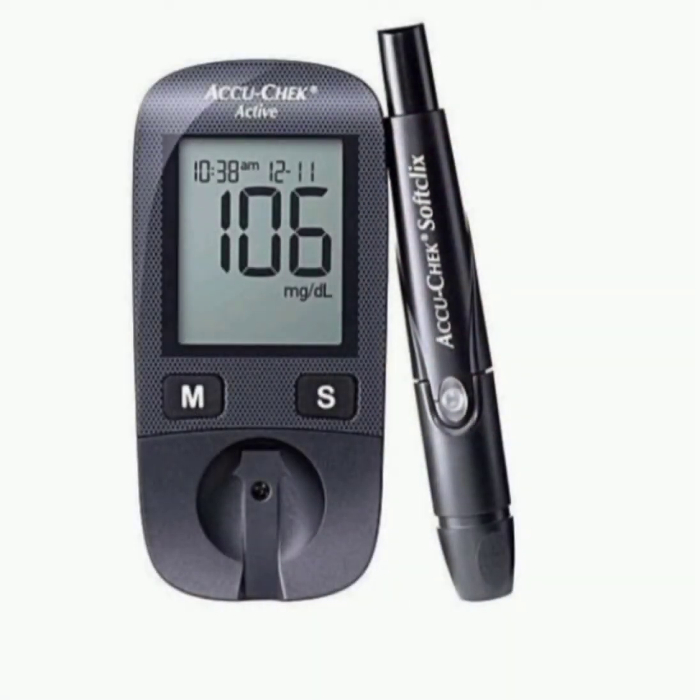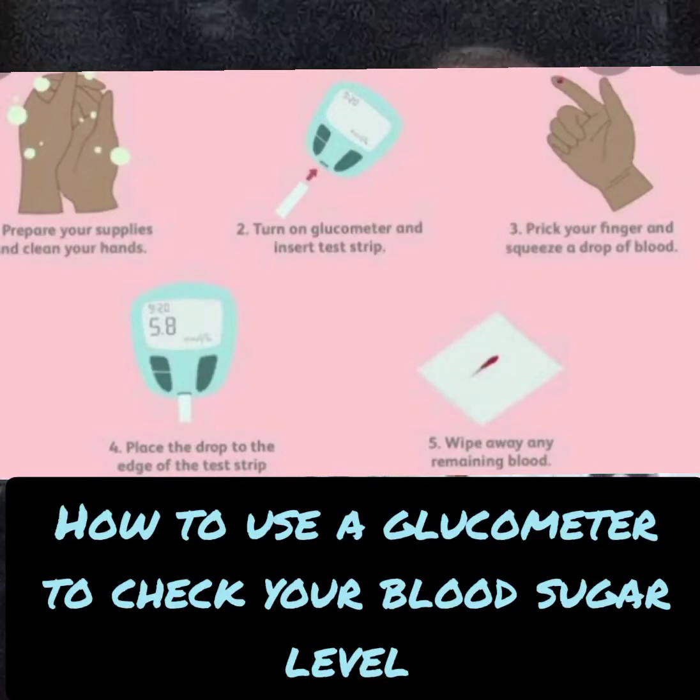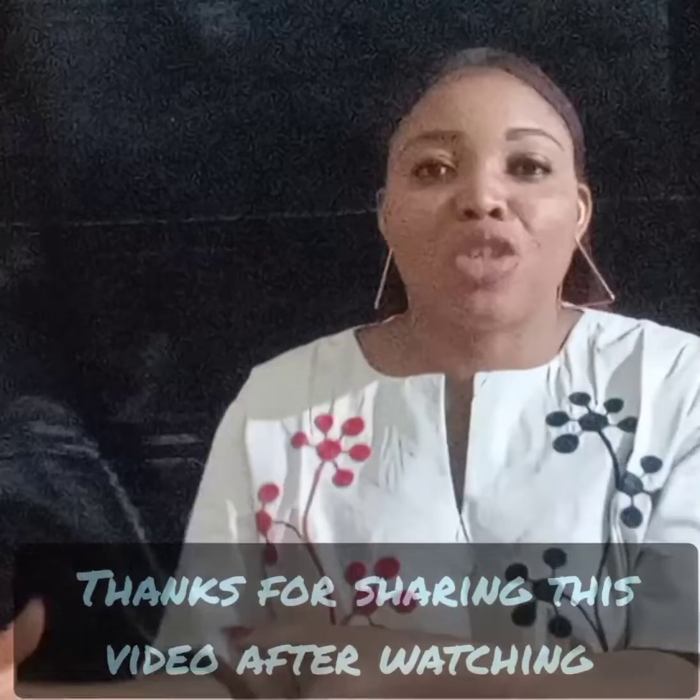The next wonderful gift you can get is a glucometer. A glucometer is a monitor used to measure blood sugar levels. You can consider getting one — it will be very helpful. When they check their blood sugar, they can document the values they get from the glucometer, their blood sugar measuring and monitoring device.